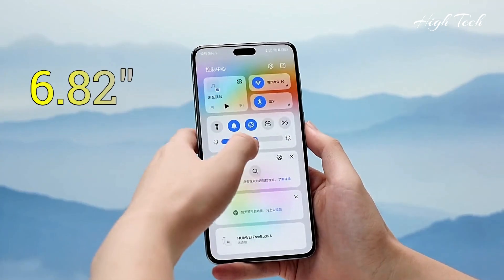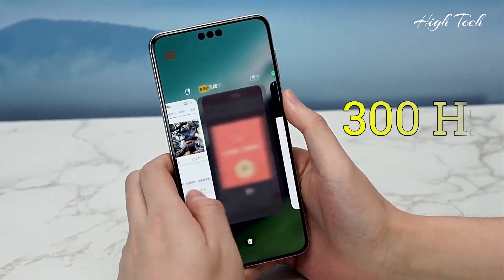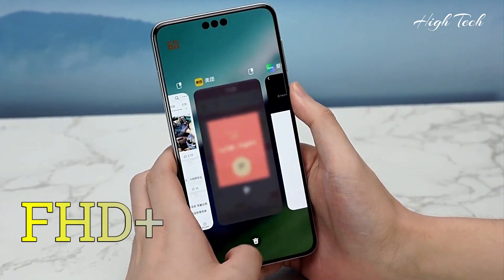6.82-inch OLED display, 120Hz refresh rate, 300Hz touch sampling rate, Full HD+.